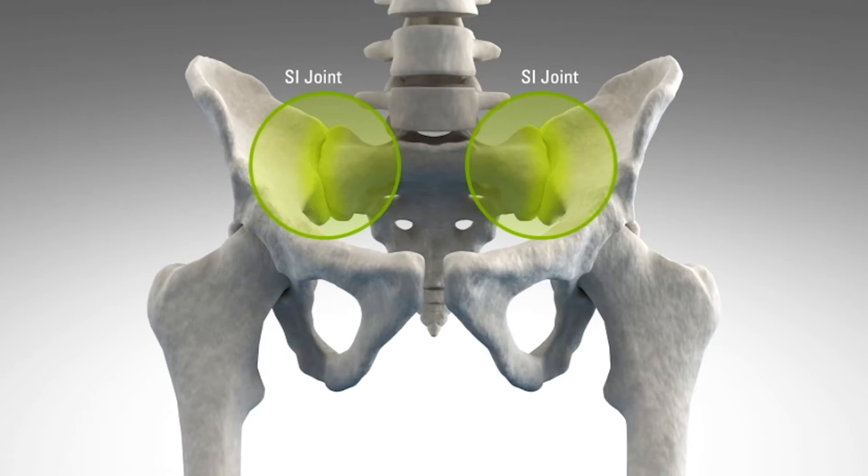The sacroiliac joint is located between the sacrum and the ilium, which is part of the pelvis. It helps connect the spine down to the pelvis. The sacroiliac joint is normally stabilized by several ligaments and it provides a small amount of rotation and translation from the spine down to the pelvis.